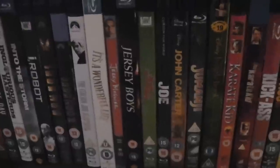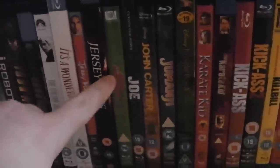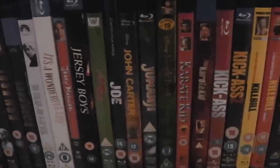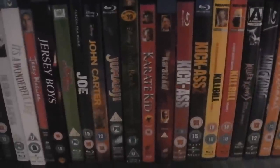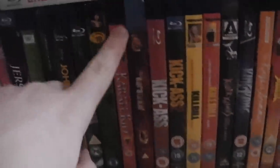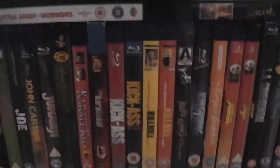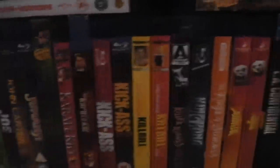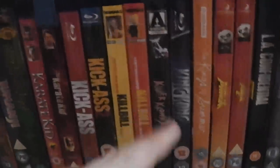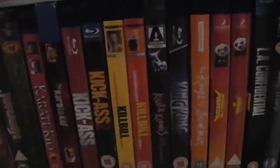Jerry Maguire — awesome. Jersey Boys — found that film average honestly. Jingle All the Way. Joe. John Carter. Jumanji. The Jungle Book — the animated Disney original. The Karate Kid — great — and then the remake with Jaden Smith, which I thought was okay. Kick-Ass and Kick-Ass 2. Kill Bill Volume 1 and Volume 2 — both really good films. I'd say I prefer the second one though; a lot of people prefer the first. I like them both very much but I'd give the edge to Volume 2.